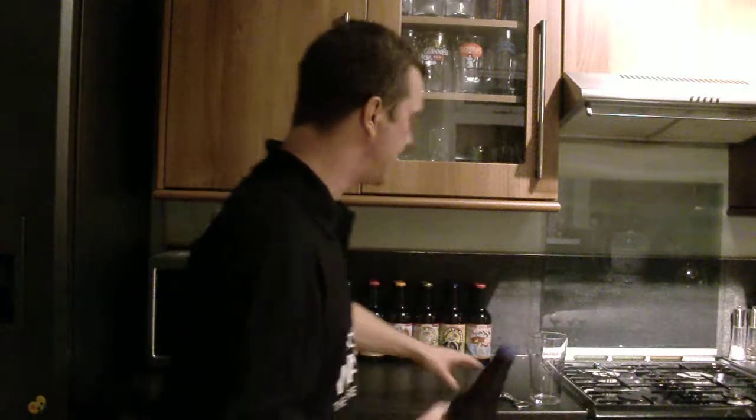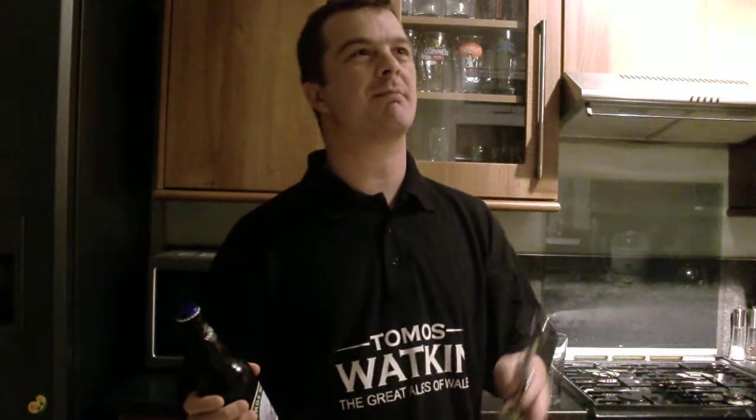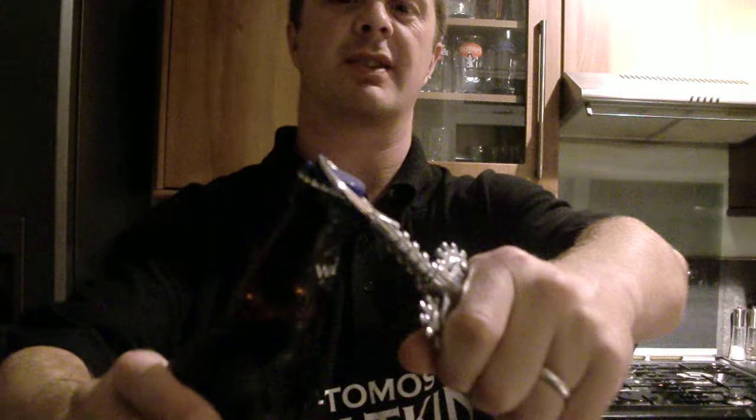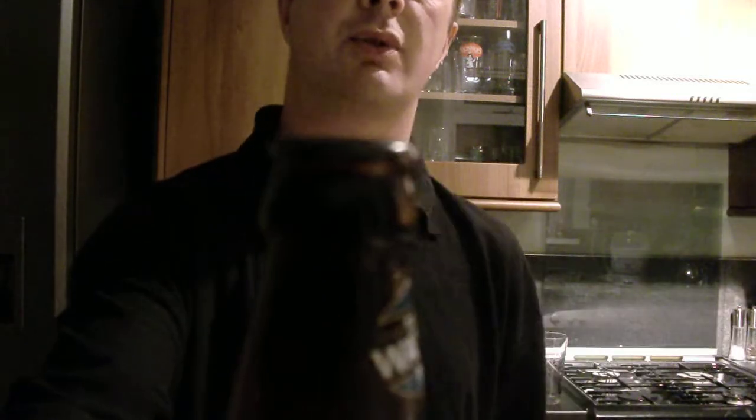I've decided to do this beer because we are kind of hitting — it's nearly mid-October. It's starting to cool down considerably now. But we're starting wet stout season, so let's do a stout.